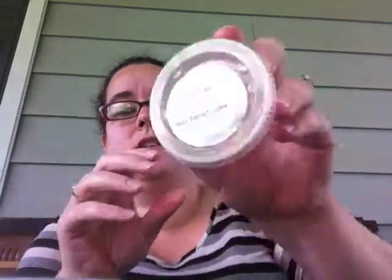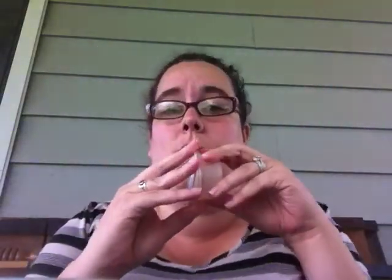Next is Red Velvet Cake. I got this one in a round robin. This one's hard to describe — it's got the cake note, but it's different than the German Chocolate Cake. It kind of has that red velvet cake smell to it where it's not necessarily a chocolate — it's a different type of cake. I don't smell any of the cream cheese frosting in it. I don't know if there's supposed to be cream cheese frosting in it, but I don't smell any.